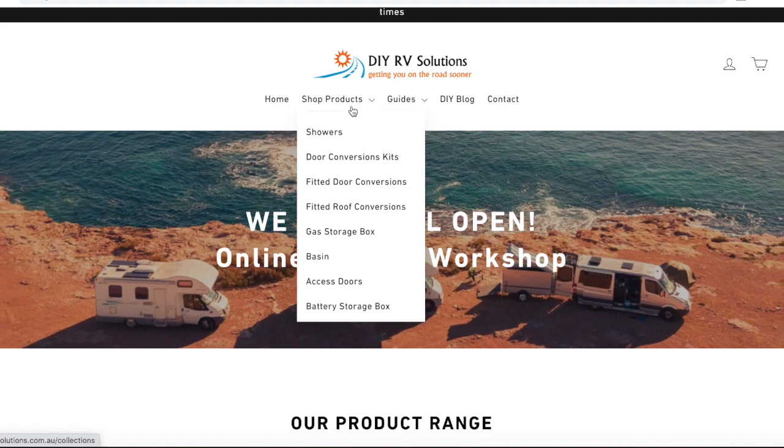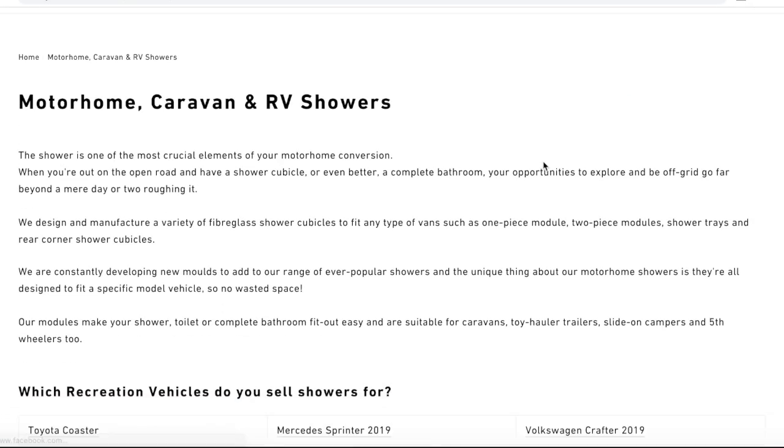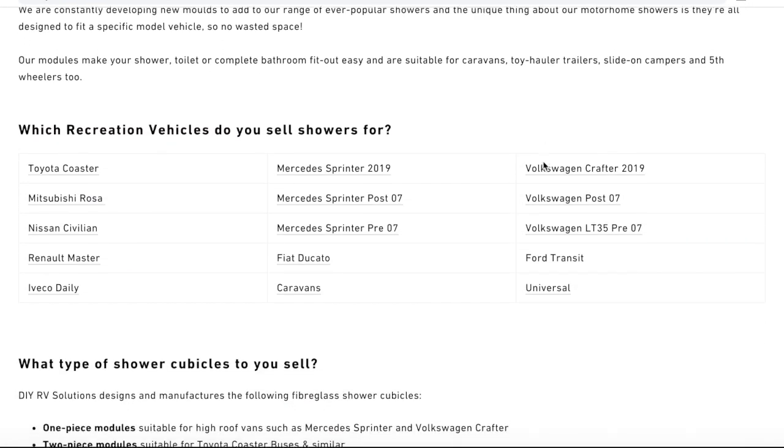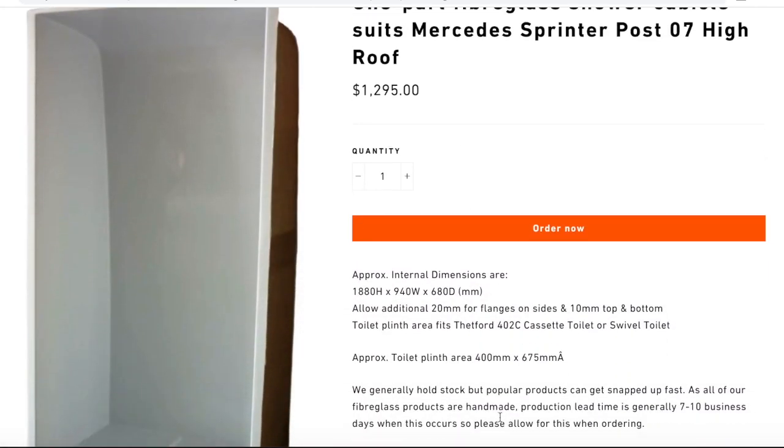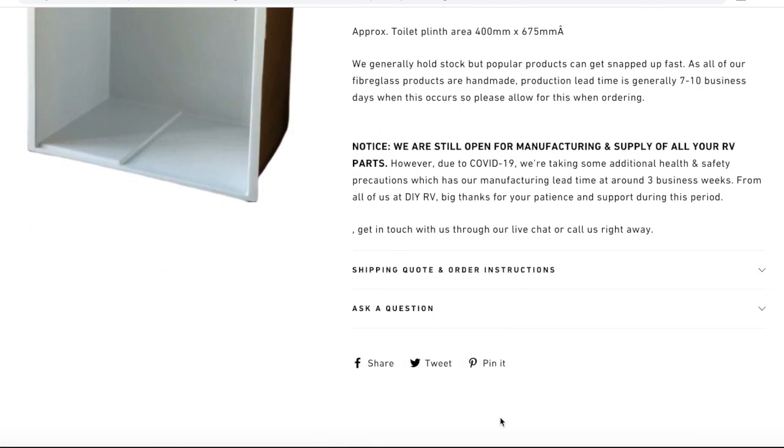For our camper van bathroom build, we decided to go through a company called DIY RV Solutions. They make custom fiberglass shower cubicles to suit a range of different vehicles. We decided this was the best option for us because we didn't want to go through the hassle of trying to figure out how to build a shower and then how to waterproof it — that was a major concern, like building a shower and then discovering that it leaks when we're on the road.